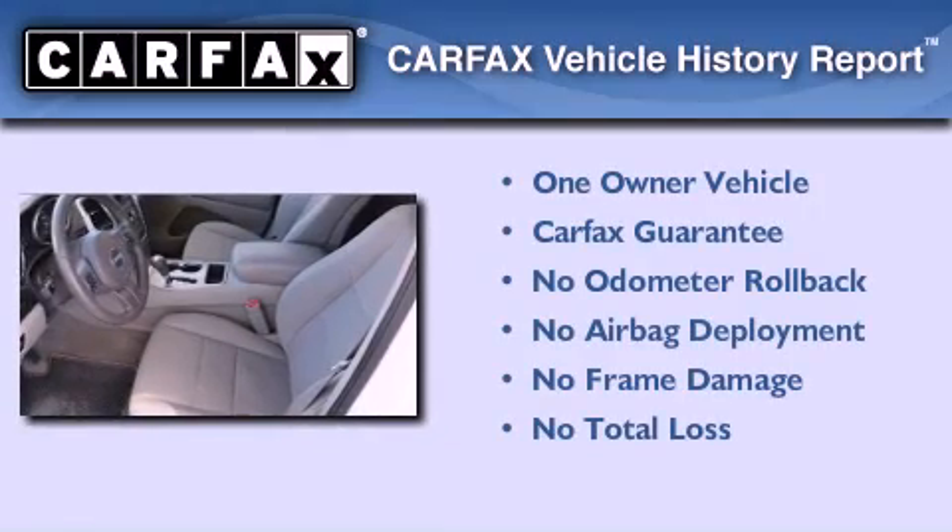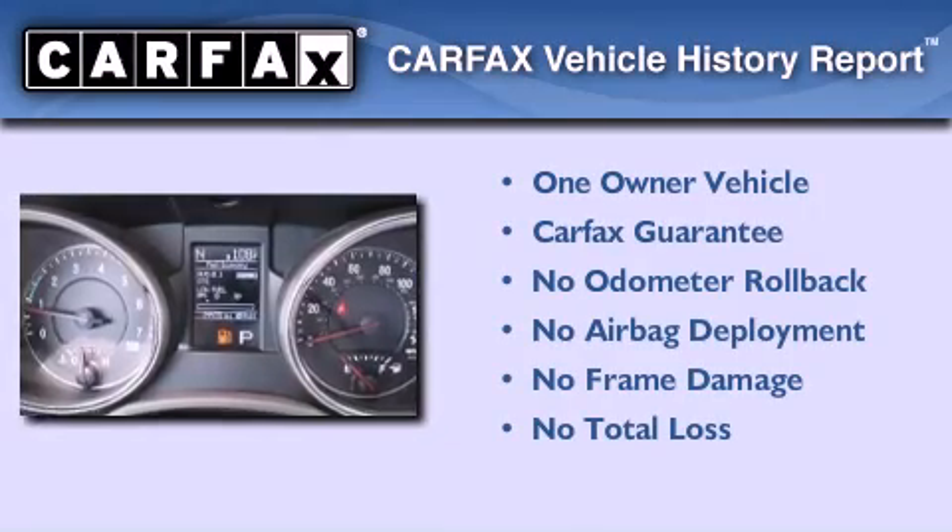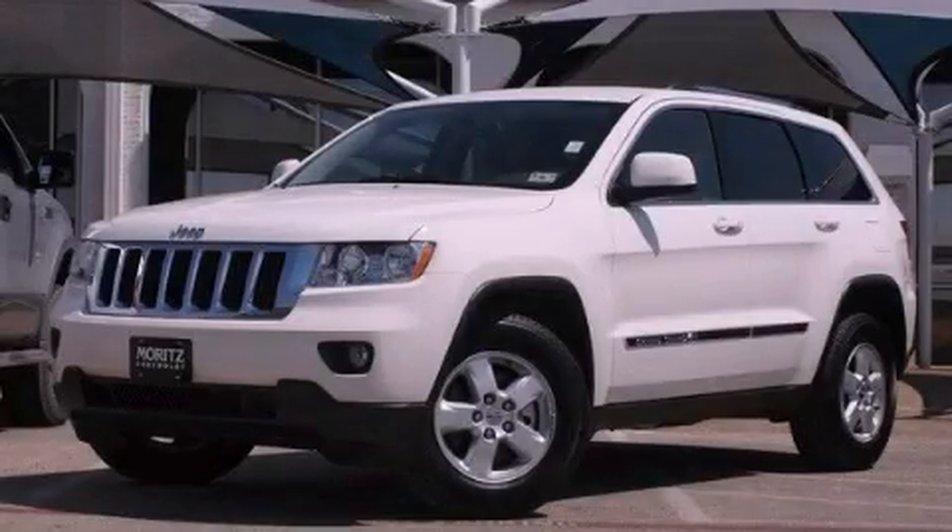This Jeep has had only one owner and it qualifies for the Carfax buyback guarantee. Contact us today and schedule your opportunity to see this automobile in person.